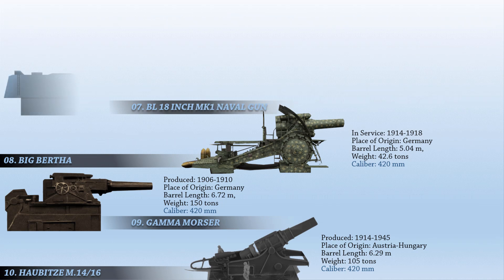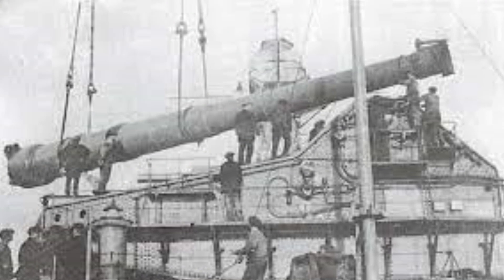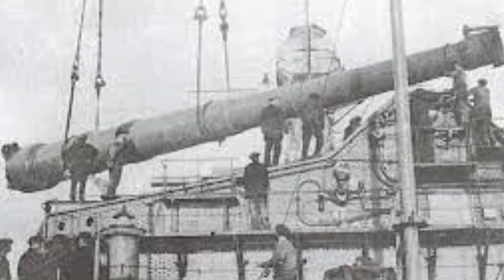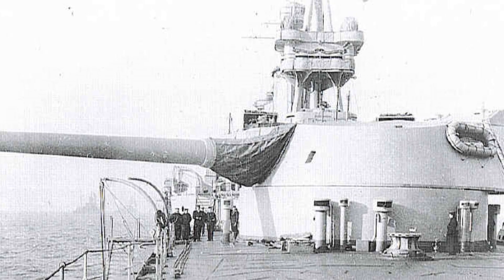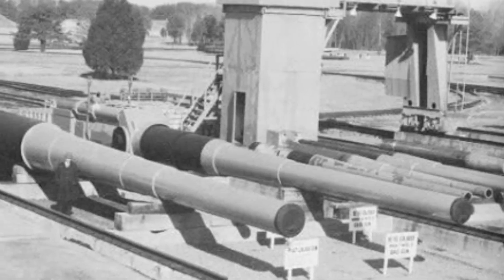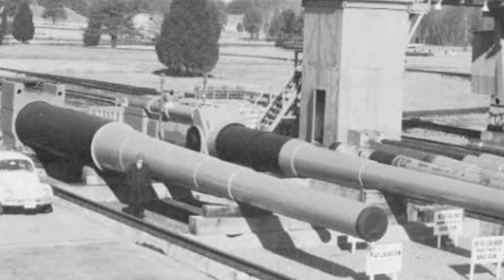At number 7 is the BL 18-inch Mk1 Naval Gun. This was a breech-loading naval gun used by the Royal Navy during World War I. It was the largest and heaviest gun the British had ever used, a scaled-up variant of the BL 15-inch Mk1 naval gun, and was designed to equip HMS Furious, a large light cruiser. The guns were too heavy for the Furious's light hull and were repurposed in 1917 after tests revealed the ship couldn't withstand the tension of firing. Before the war ended, only 85 rounds were fired in action. In 1920, all three were decommissioned and used as proving arms for cordite experiments. Two were scrapped in 1933 and the last one survived until it was scrapped in 1947.